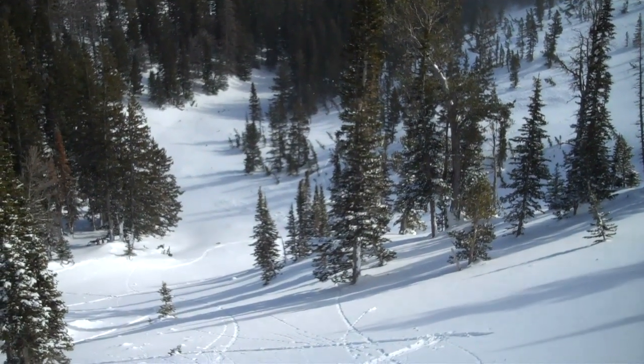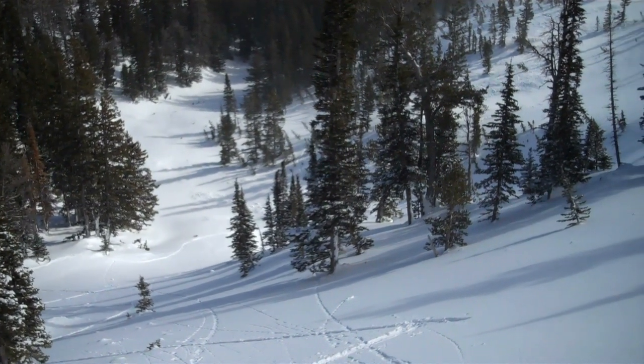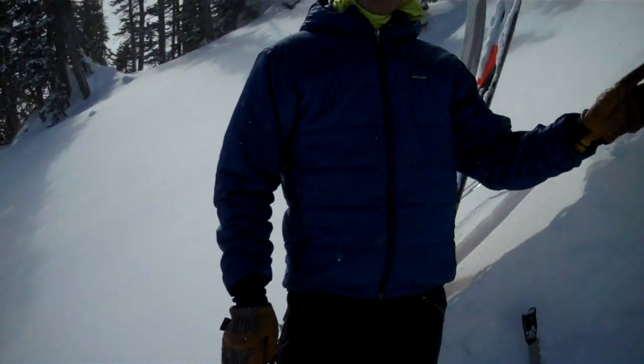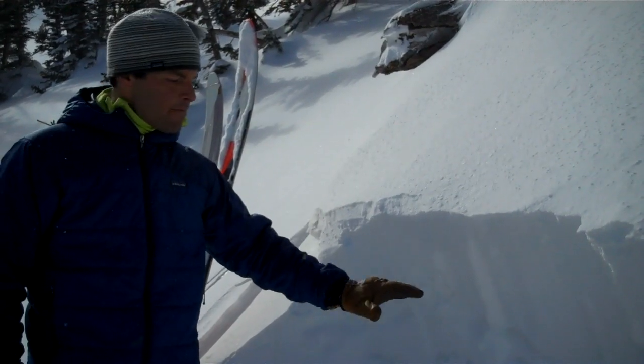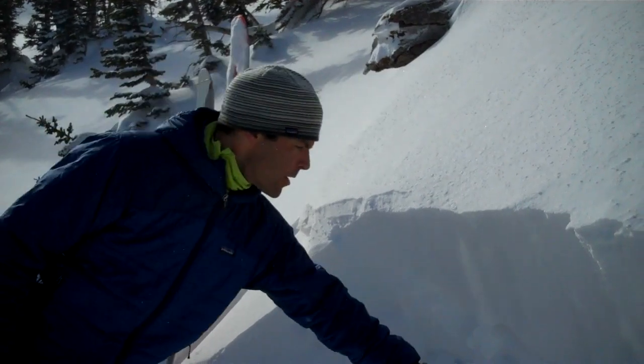It's a little hard to see now because the wind and the new snow has covered it up. What this broke on is a layer of near-surface facets we found two weeks ago right up here. On top of the snow surface there was about a meter of snow, so that broke right here.